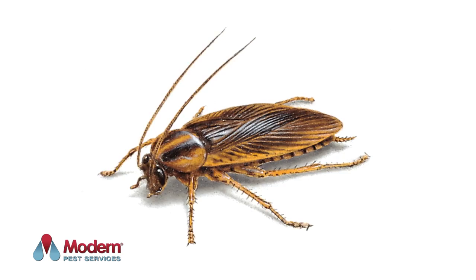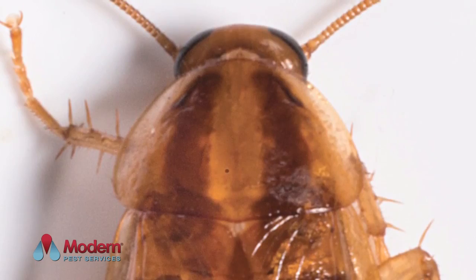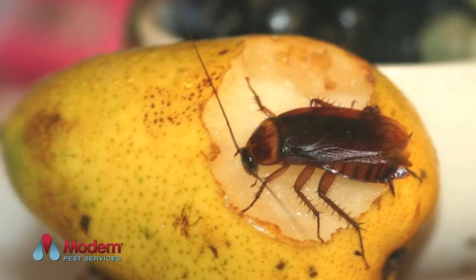The German cockroach is brownish in color and about half an inch in length. They have two dark stripes behind their head, which makes identification easy. They do have wings but cannot fly.